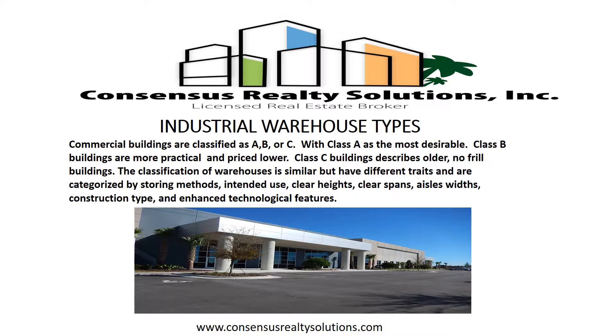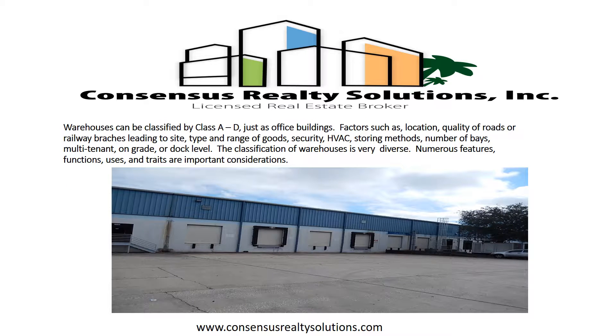The classification of warehouses is similar but they have different traits and are categorized by storing methods, intended use, clear heights, clear spans, aisle widths, construction type, and enhanced technological features. Warehouses can be classified by Class A through D, just as office buildings.